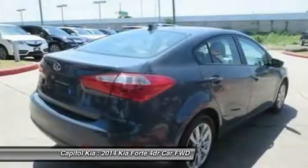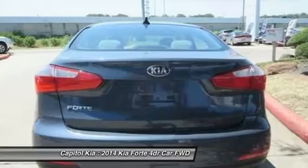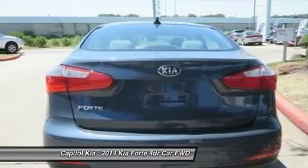More information about the 2014 Kia Forte: the Forte is a compact sedan that's one size down from the Kia Optima and one up from the Kia Rio.